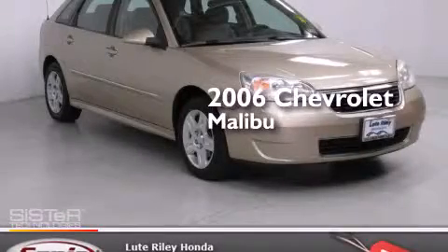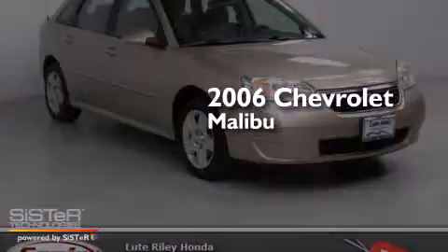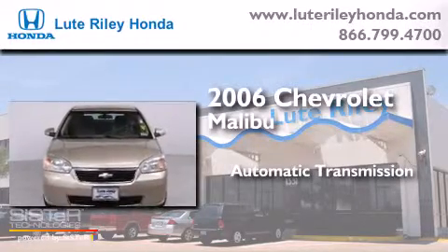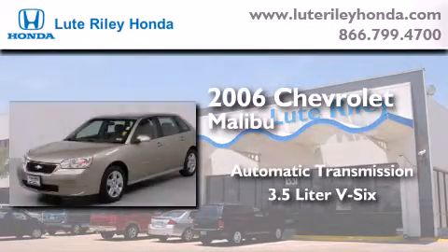This is a 2006 Chevrolet Malibu. This car has an automatic transmission and a 3.5-liter V6.